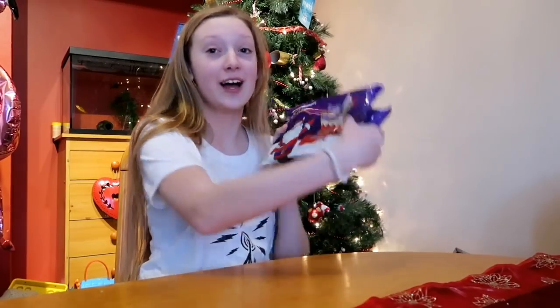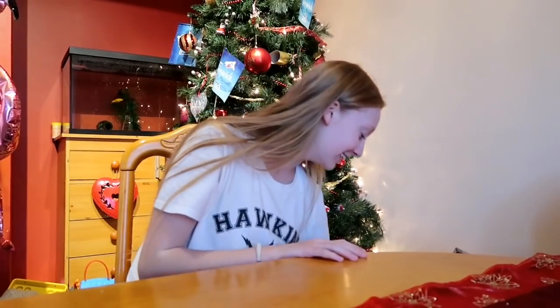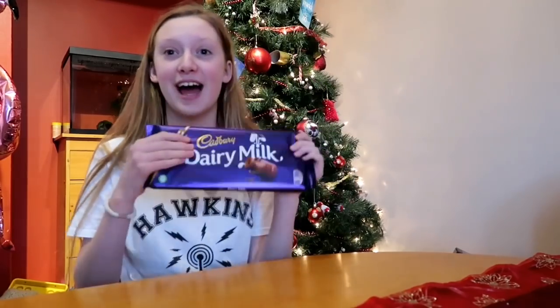I've got loads of sweets and chocolate and selection boxes. Freddie let me have some of his selection boxes because he's not a big fan of chocolate. And I didn't really get chocolate bars this big — it's massive, like bigger than my head, and it's really delicious, I love it.